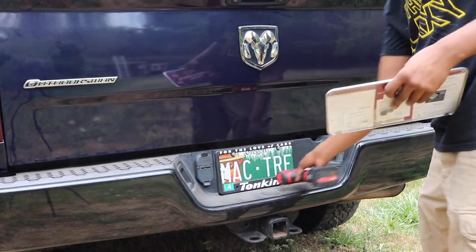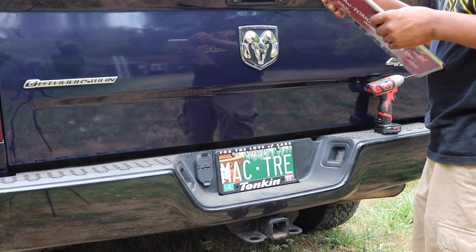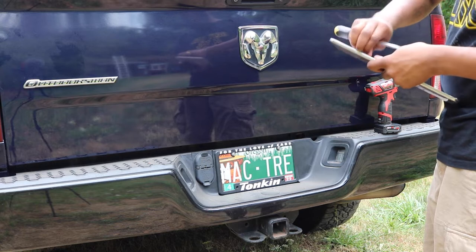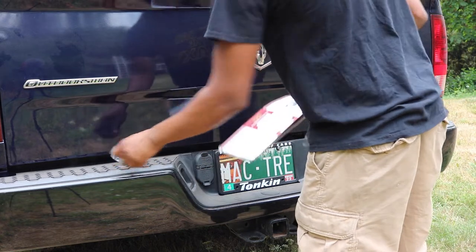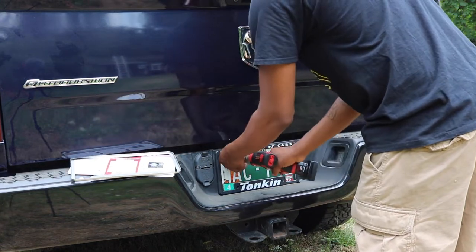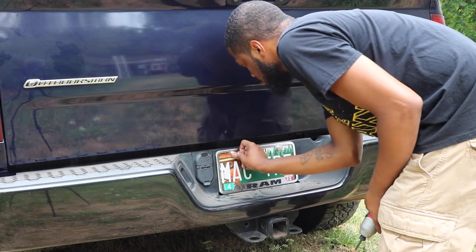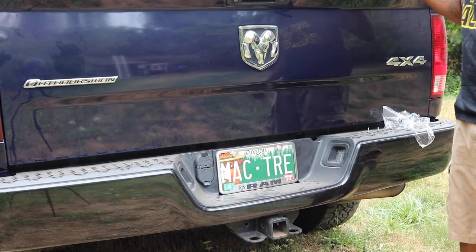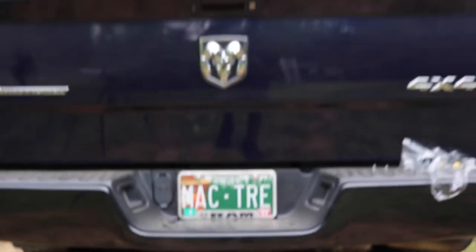Time to do something easy — come around to the back of the truck and swap this dealership license plate frame off. The intake is going to be a bit more work, so I'll do this quick one first. Don't really need the installation instructions for this. Just a little clip, right over it — got that ugly Tonkin frame out of the way. Now we've got a proper Ram frame. It's dusty back there but it looks much better. I'm in Oregon and it looks much better with the Ram frame. Let's get a back shot.